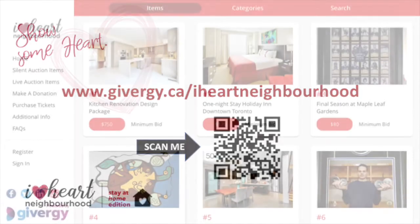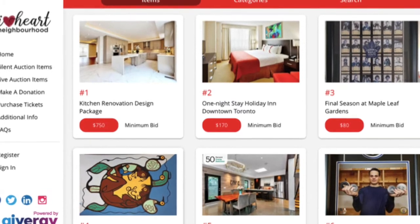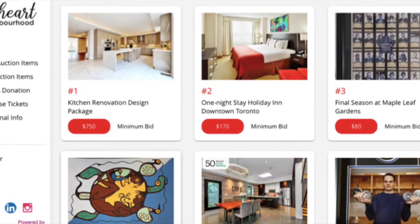I encourage you to pull up the site. While you are watching and enjoying our live gala, visit the auction site, click on the silent auction items, and place some bids. Trust me, you'll feel unbelievably good about doing so, knowing that every dollar you pledge tonight supports the essential work of our partner charities.